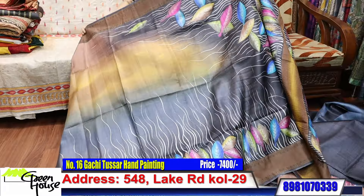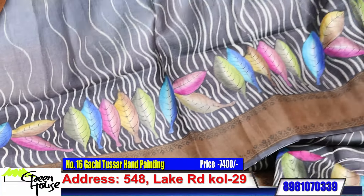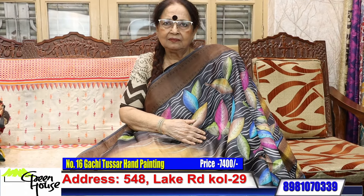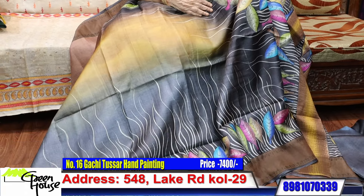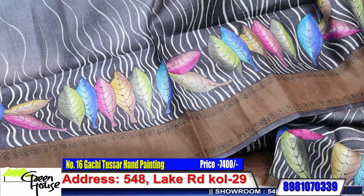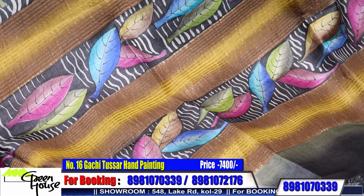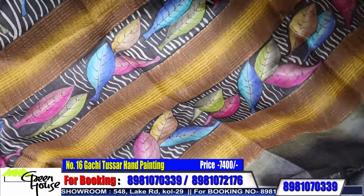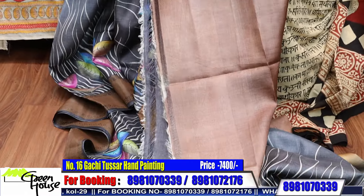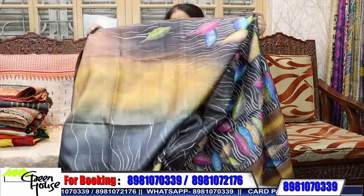Look at this — such a beauty. It's a kind of party wear only — such a dressy one. And this is the achal. This is the blouse piece and it is priced at 7400.